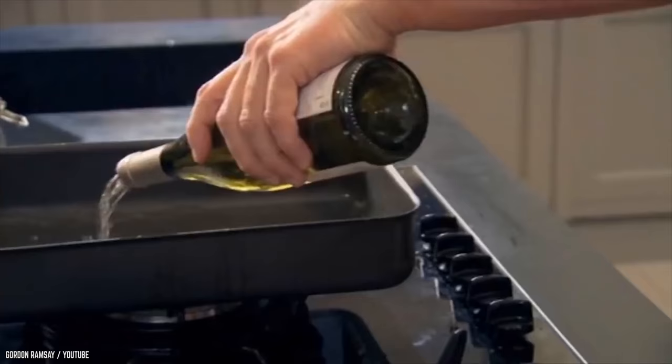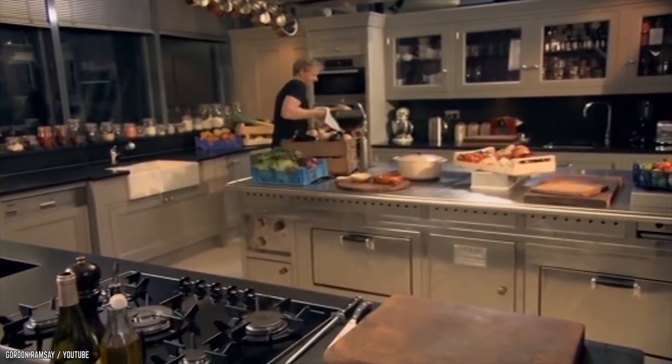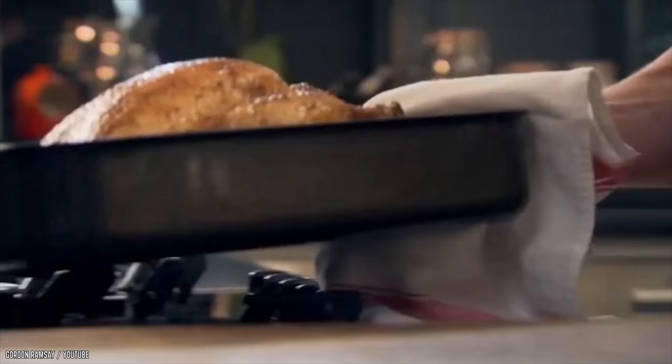He pours some water and white wine into an oven pan — are we going for some drunken chicken, chef? He generously adds thyme sprigs and covers with aluminum foil to keep it moist and juicy before placing it in the oven. After the baking time, he takes it out of the oven to reveal a beautiful brown and crispy chicken.